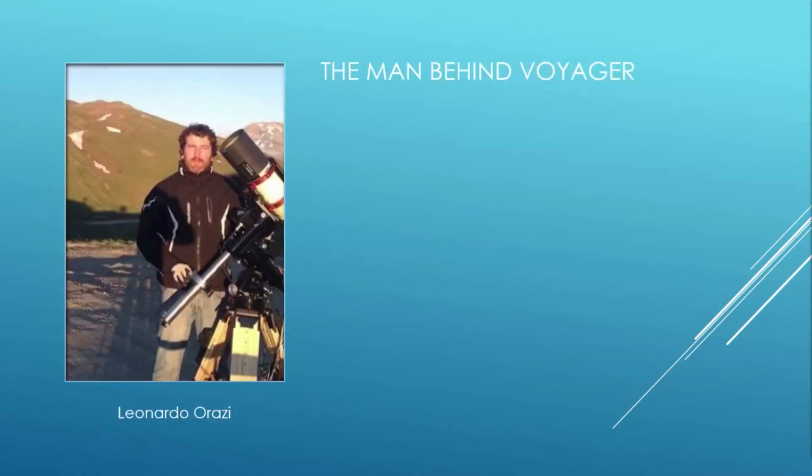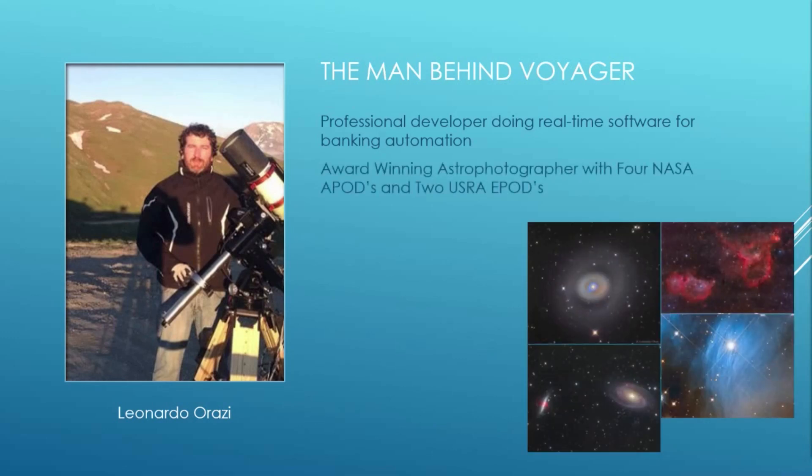So how does Voyager achieve this unusual level of reliability? Let's look at the man behind Voyager. Voyager is the brainchild of Leonardo Arazi, a professional software developer whose day job is building real-time software for the banking automation industry. Leo is an expert at writing software that must not fail in operation. He also happens to be an award-winning astrophotographer with four NASA APODs and two USRA EPODs to his credit — considered the pinnacle of astrophotography achievement. Starting in 2012, Leo tried to interest others in improving astro imaging software reliability, but when no one responded, he decided to build Voyager himself.